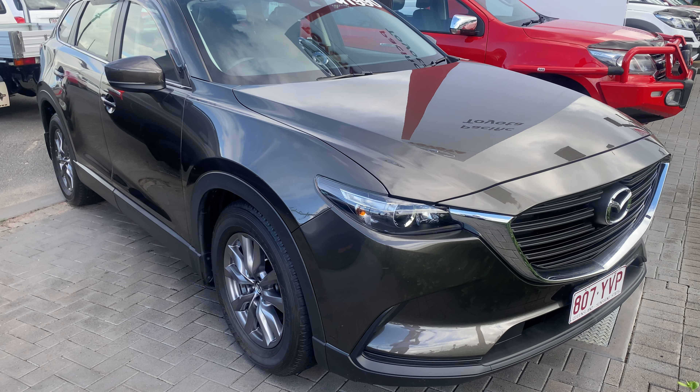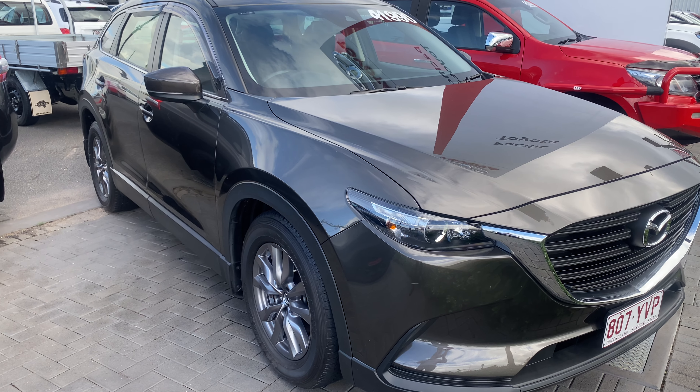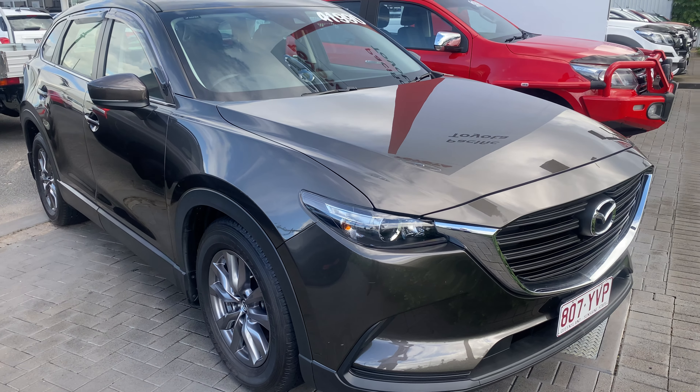Good afternoon, it's David here from Pacific Toyota and Lexus of Cairns giving you the high definition video tour of our 2018 Mazda CX-9.